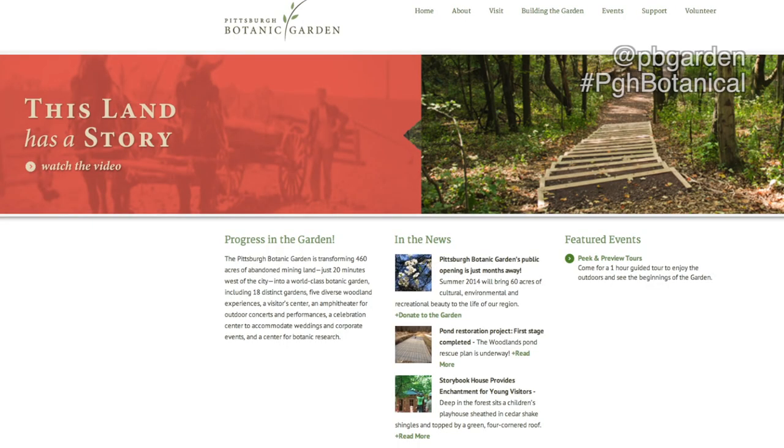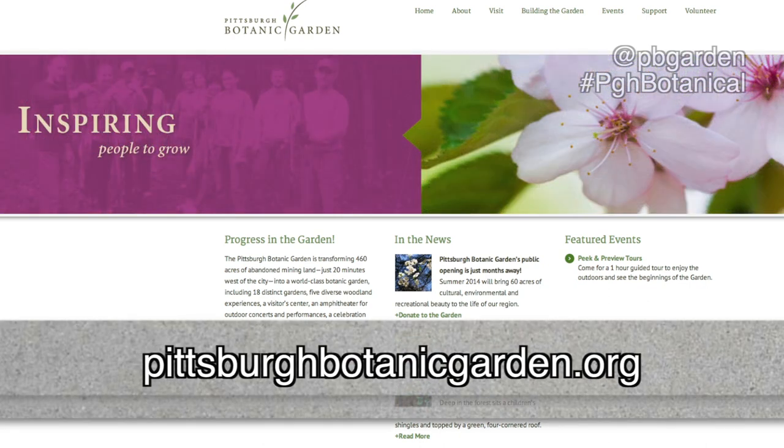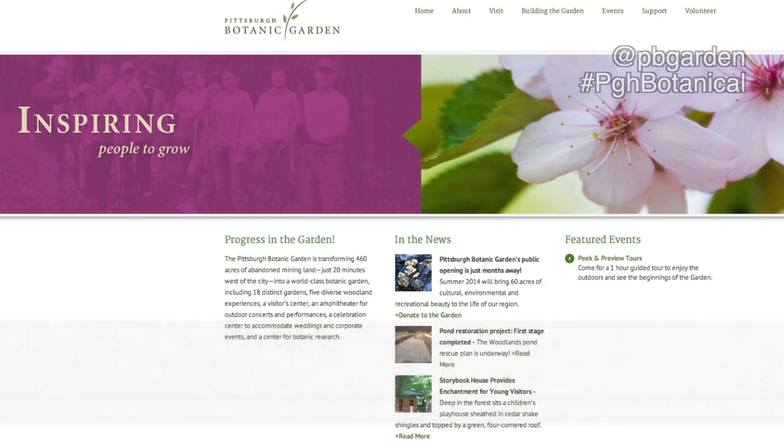We ask that people who are interested in learning more about the garden visit our website at www.pittsburghbotanicgarden.org. They can see when our peak and preview tours are, sign up for different volunteer tasks, and they can donate, of course. We also have memberships. We plan to be open next summer, and if you are a member, you will have free admission to the garden, so we want you to become members.